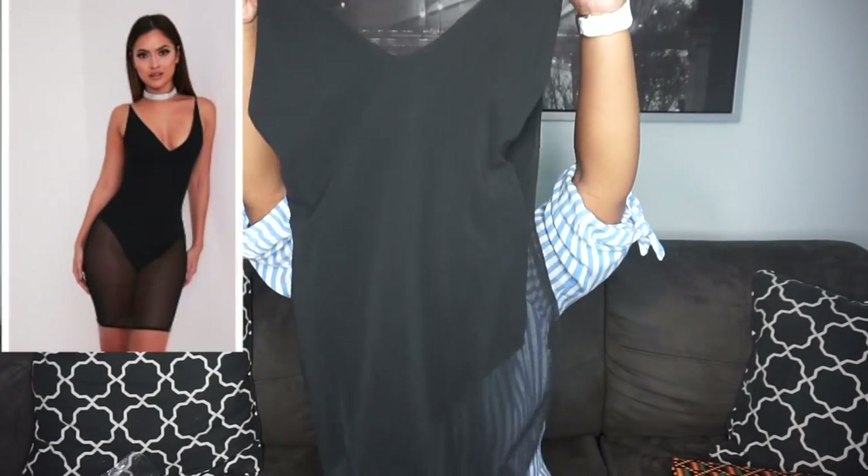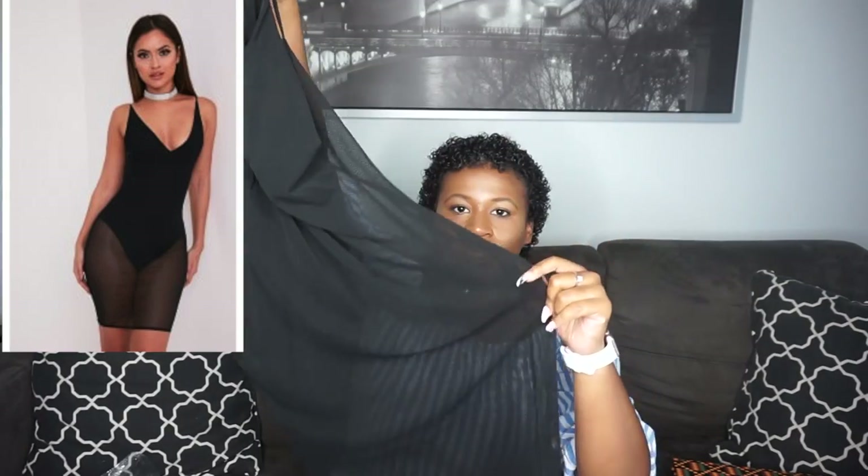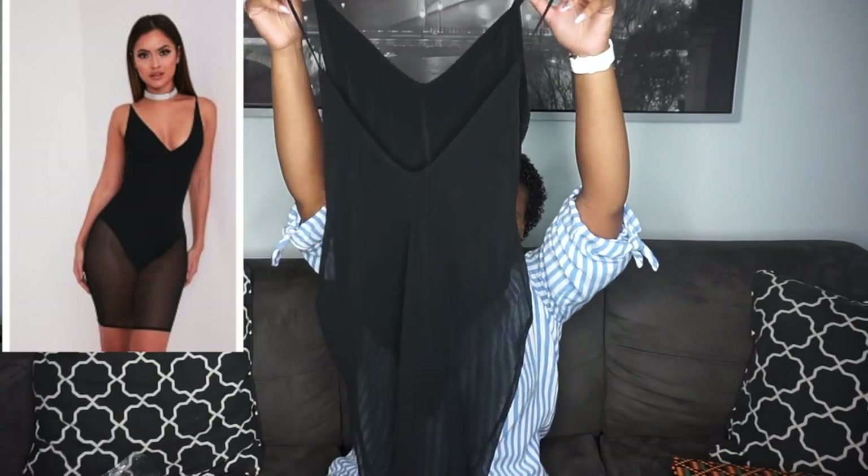The last thing I got from Pretty Little Thing is this dress — it's a bodysuit with mesh over it and the back is really low. I don't know why I got this or where I'm wearing it to, but this thing is fine. This is a size eight.